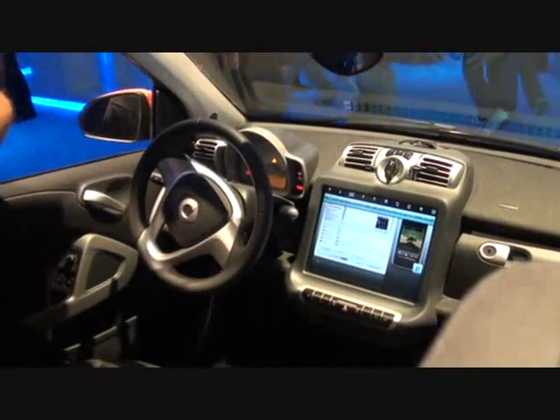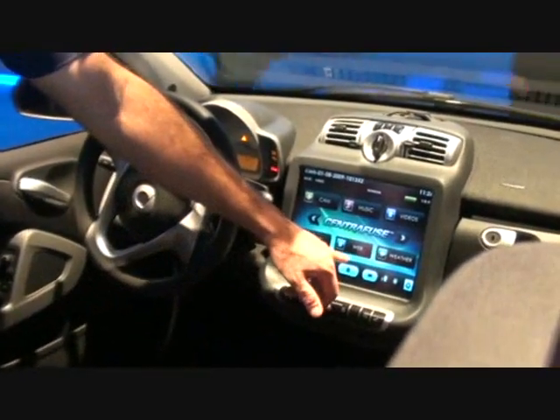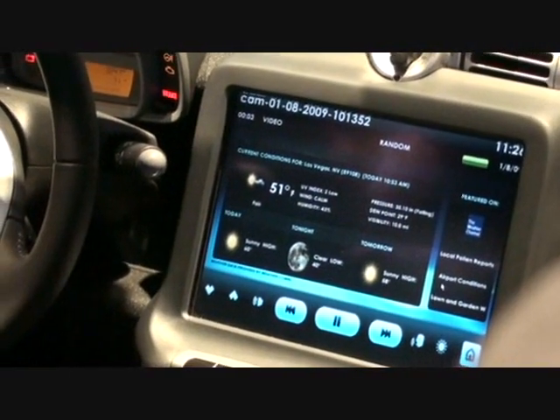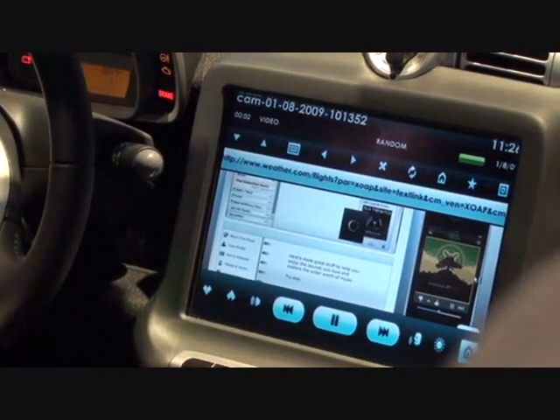Right now, we're actually streaming in music. But if I wanted to, I could go to my home and I could stream in the web. If I want to go to the web and watch a particular page, I could have the weather come pop up on weather.com, conditions at the airport, etc.